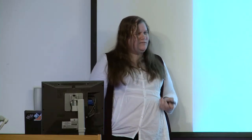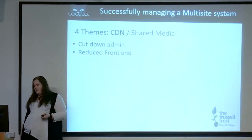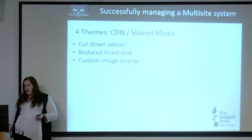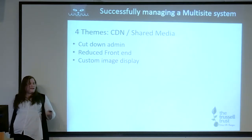The fourth theme is the CDN and shared media theme — we called it CDN, though it's not really a content delivery network in the traditional sense, but it helped the client understand the technology better. This gave us a cut-down administration area where we removed all extraneous data and page links so it only has the ability to manage the media library. It also has a reduced front end — not as empty as the root — that allows media to be displayed, with a custom image display so users can preview an image and see how it will render inside a web page before it gets copied across to the other sites.